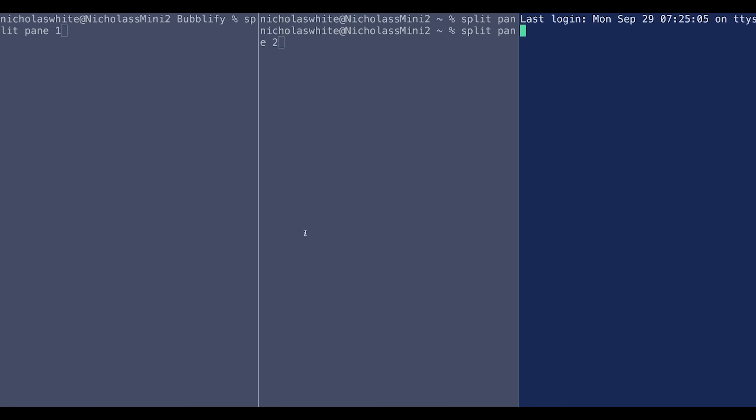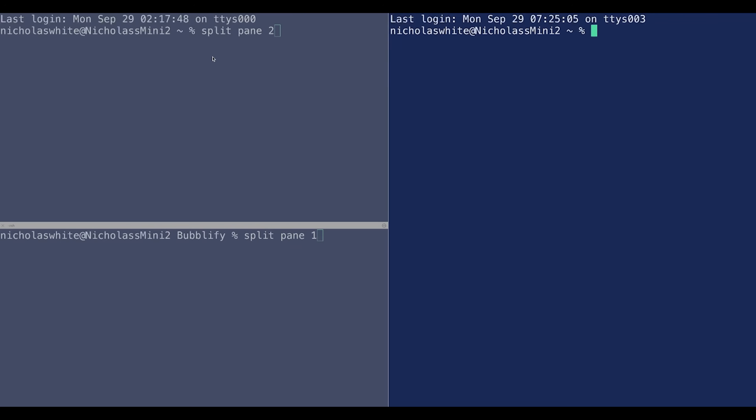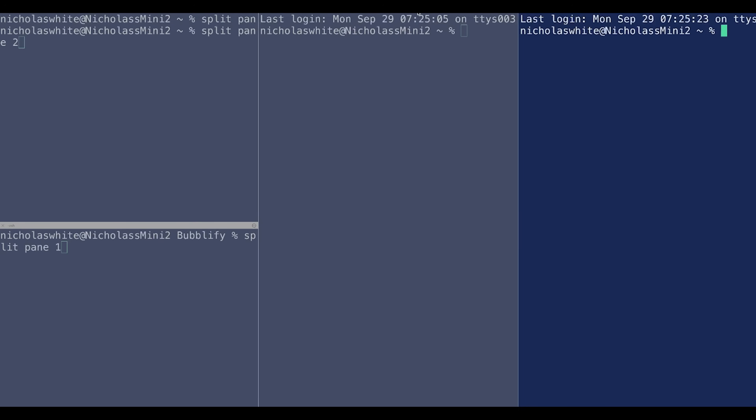Last but not least on the software side, I use iTerm for terminal — my go-to since around 2017, and I've never thought about changing it. I use split panes all the time: running my server, navigating through files, adding and changing things, maybe looking at another project. I also love that it lets you search your terminal history, so if I forget a long command I was working on the day before, I can just search it up instead of retyping it.